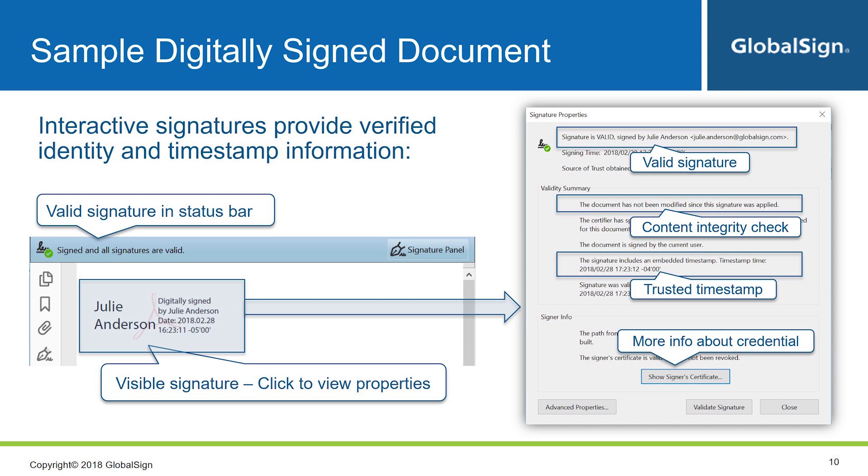Here you can see one of the major points that set digital signatures apart from other e-signatures. We see the public trust showing it as valid, and you can also see the signer's name plus time and date it was signed. As a side note, the look of the signature can be customized — for example, you could include an image of your written signature if you wish, or perhaps a professional stamp instead. Clicking the signature brings up more details: you can clearly see that the signature is valid and the identity behind it, that the document hasn't been changed since it was signed, and more details about the embedded timestamp. You can actually dig down even further into the credential used to apply the signature, who issued it, when it was issued, etc.